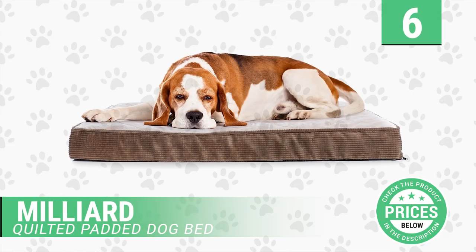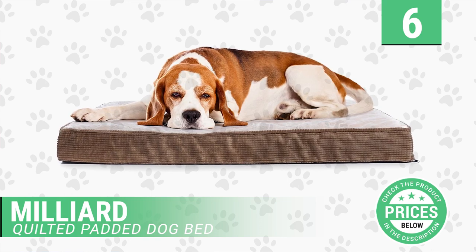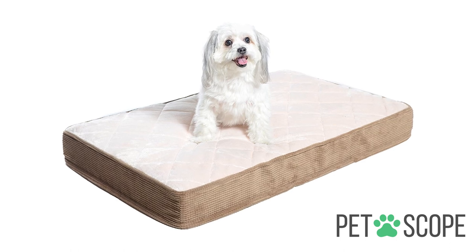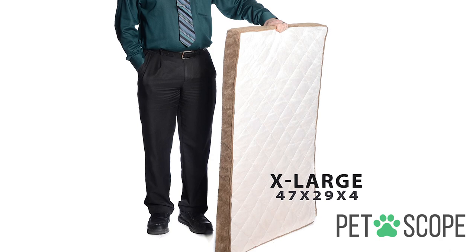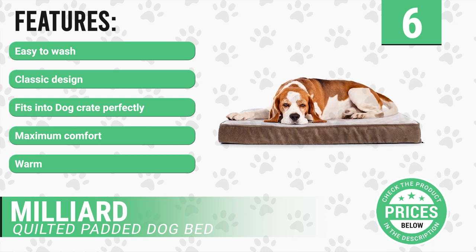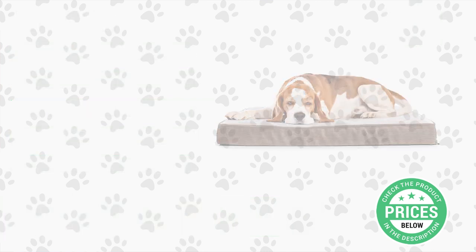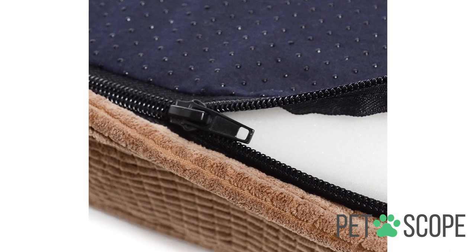Number 6: Milliard Quilted Padded Dog Bed. Our number six dog bed comes in a classic design — a rectangular mattress shape. It is a very attractive style and perfect for your dog. You can find it in different sizes. It has the following features: easy to wash, classic design, fits into dog crate perfectly, maximum comfort, warm.